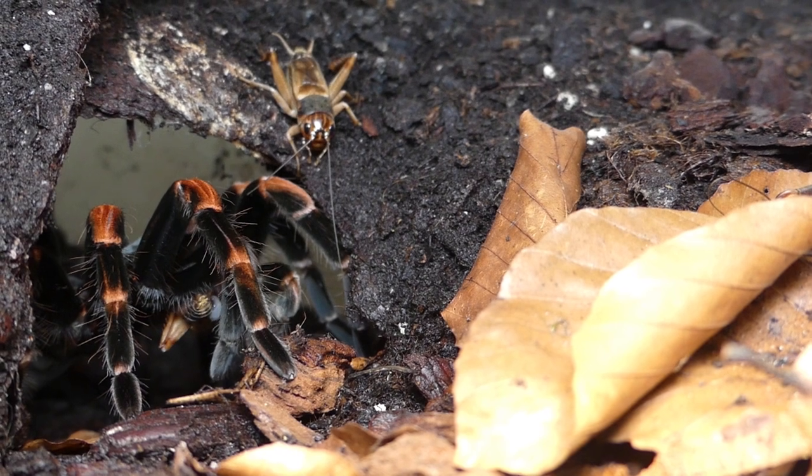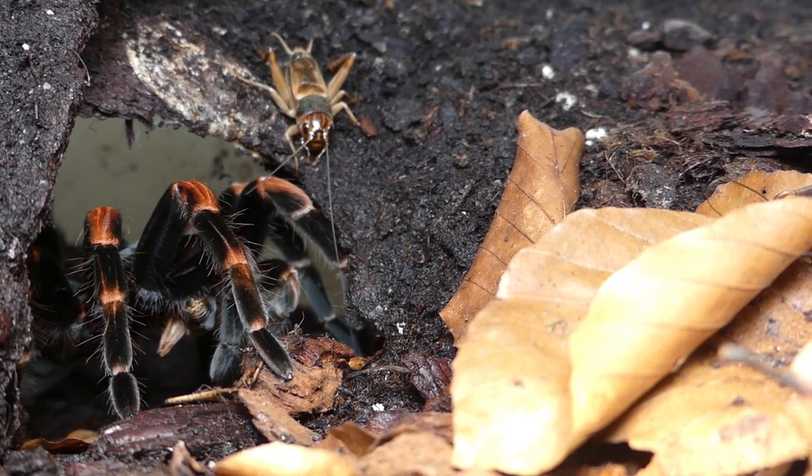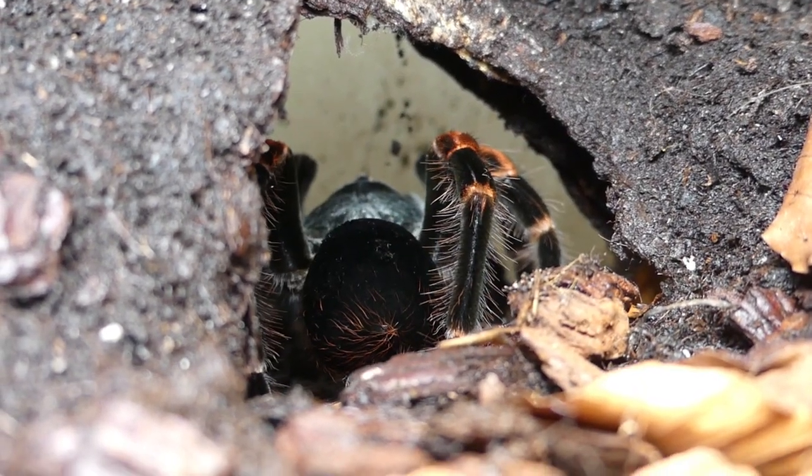But of course a single one wouldn't be enough for a spider of this size. When it gets darker, she may catch all the crickets roaming around in her tank.